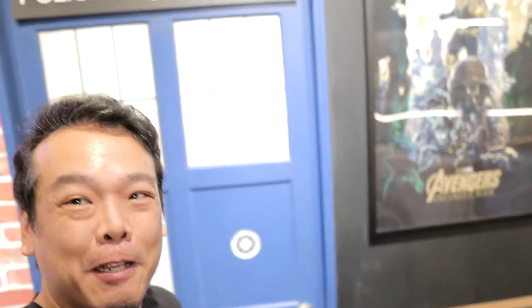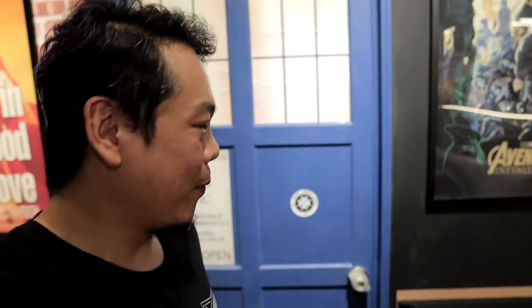We actually have this door inspired by Doctor Who. Once you come in, it actually looks like a different world. It's more or less where we work.